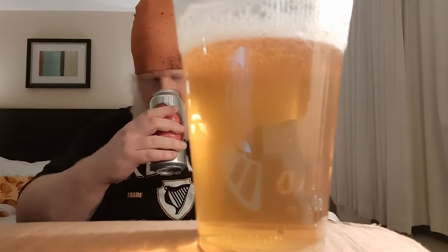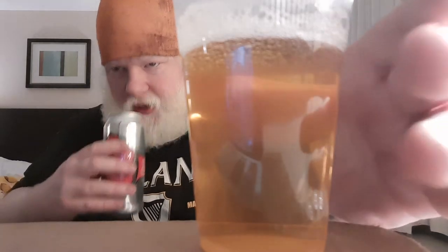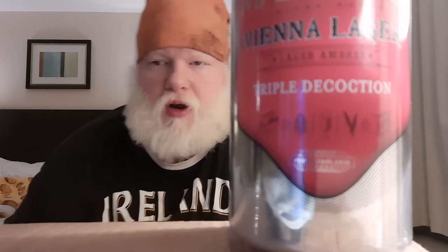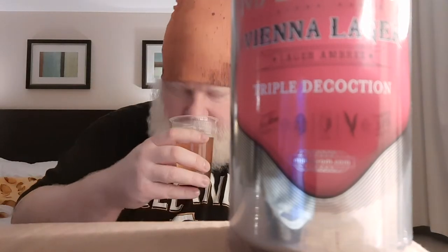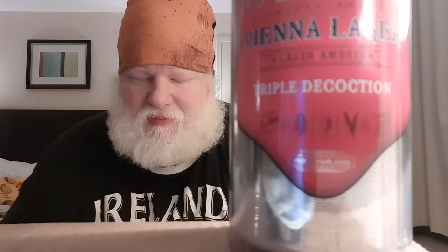Smell out of the can — it's coppery. Out of the can, it is bready and coppery. Out of the glass: a little bit of breadiness, a little bit of biscuitiness, a little bit of char, and that coppery note is still there.